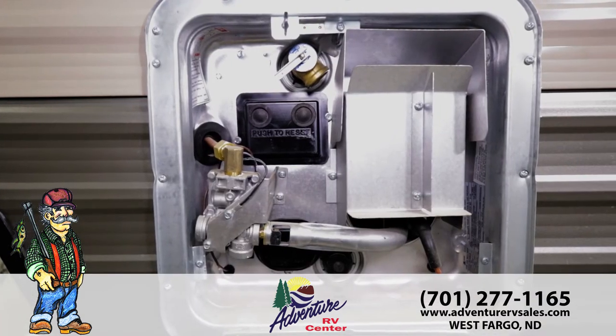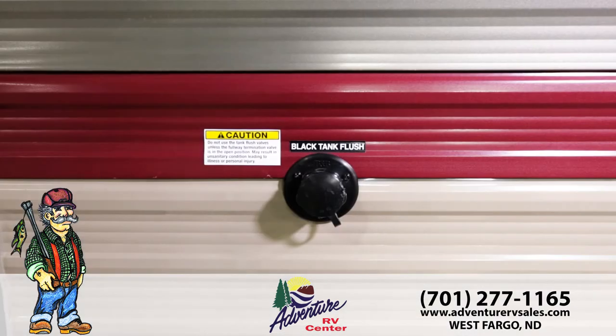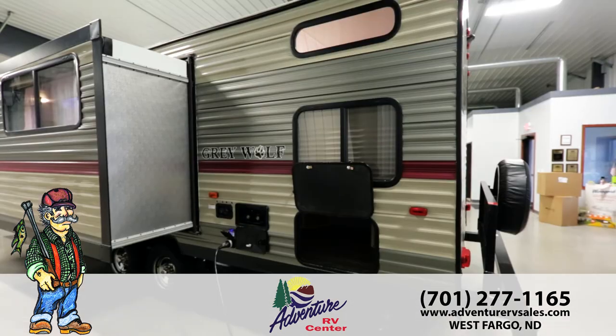Grey Wolf's water heater runs on electricity and gas with direct spark ignition for one-touch lighting. Make your life easy with Grey Wolf's Black Tank Flush — this feature helps you clean out your black tank consistently, no more headaches, no more mess.